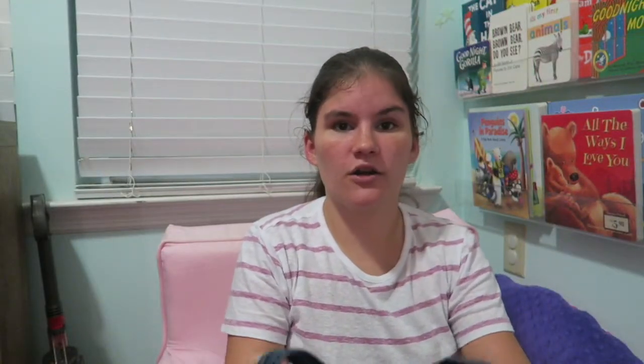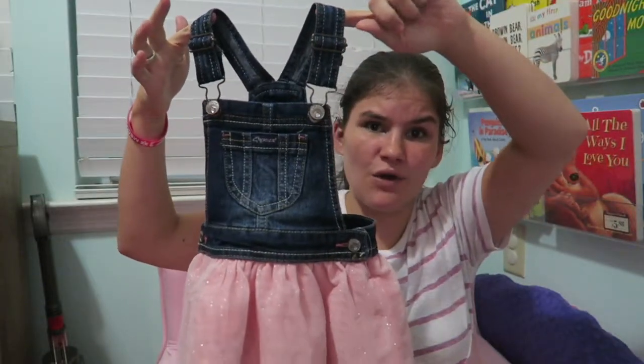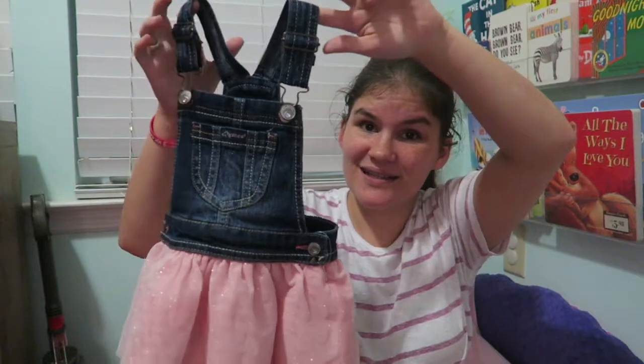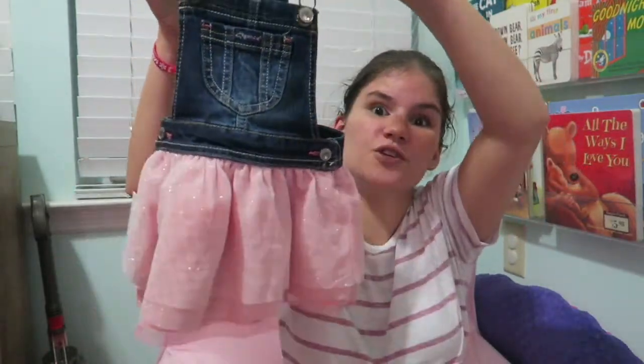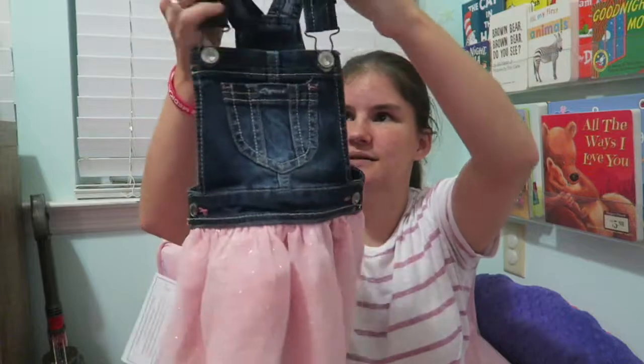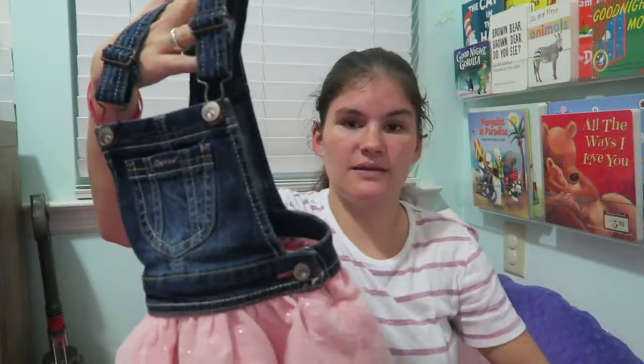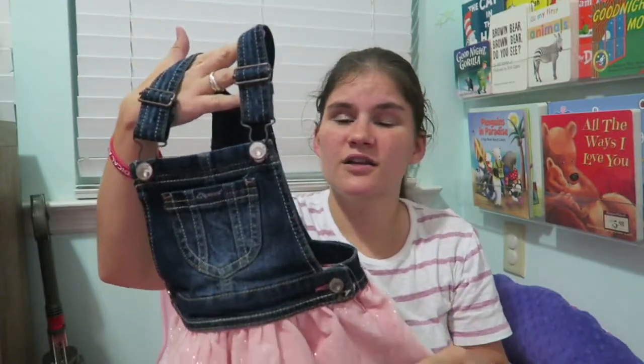Lastly from Walmart, I got her this super cute jean dress. It's a jean dress on top and a tutu on the bottom — I cannot wait for her to wear this. You can really make it work for fall, winter, or even summer just by what you put underneath it.